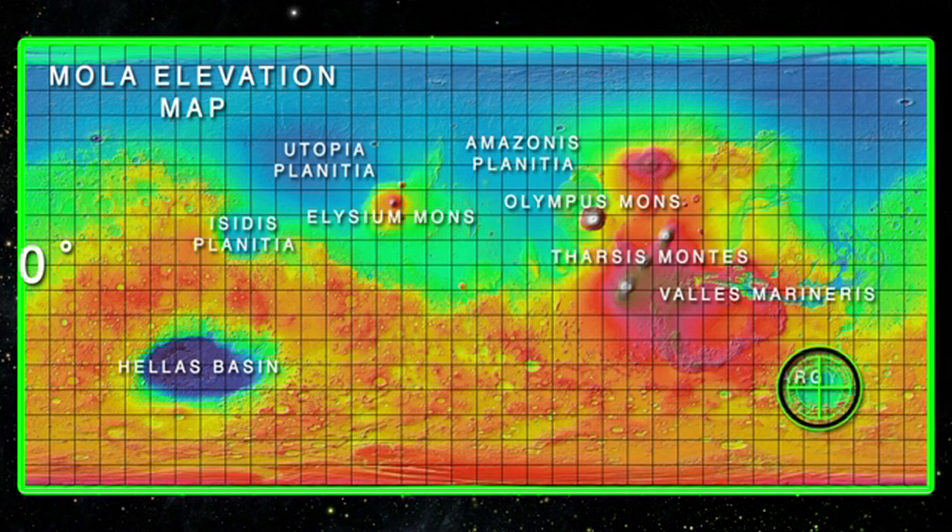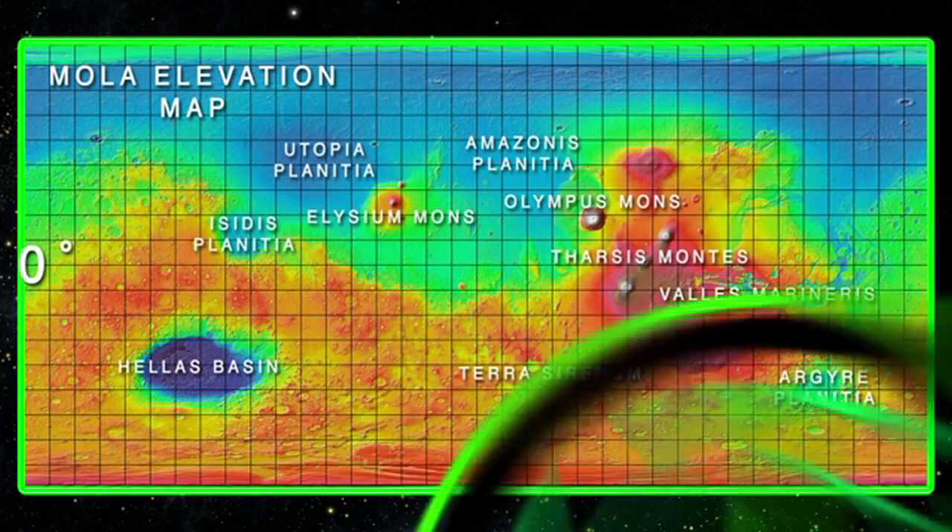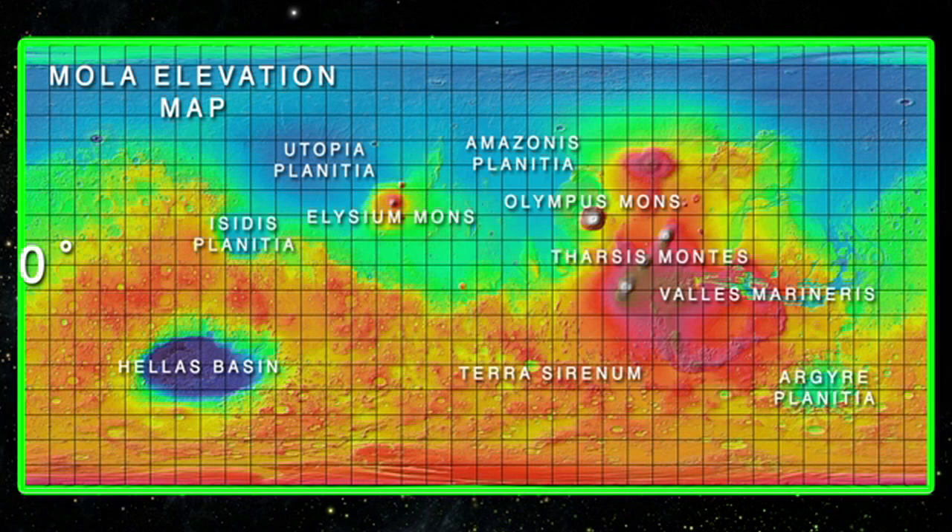Below the Valles Marineris, we have the Argyre Planitia, a large impact basin formed about 3.9 billion years ago. Between the two impact basins, we find the Terra Cimmeria, a large area noted for massive cratering including the large Newton Crater. Back to the north and eastward, we have the Chryse Planitia.